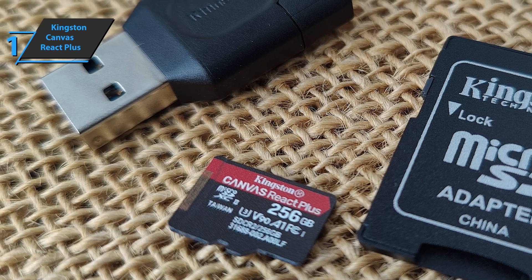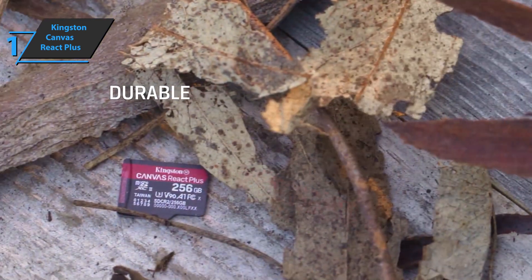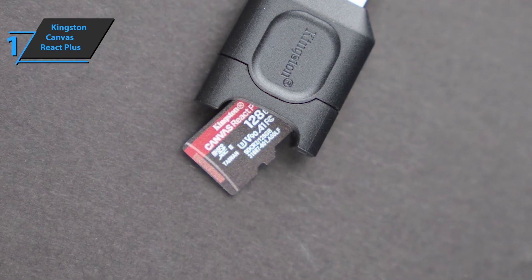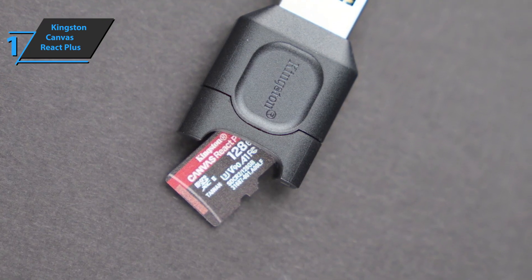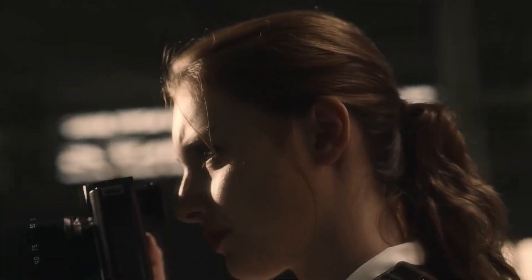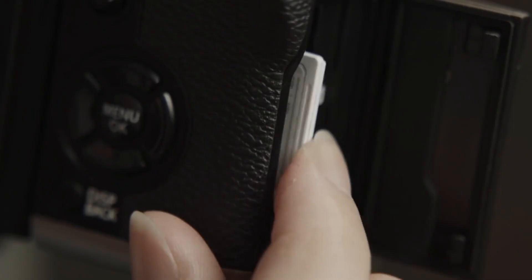On the warranty side, the card is protected for life against failure or abnormal wear and tear, while the reader has a two-year warranty. Overall, this model delivers premium performance at the best possible price-quality ratio. So that's it for the top 5 best micro SD cards in 2023.